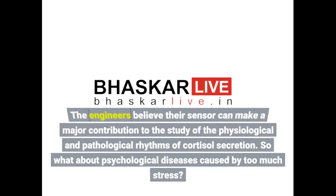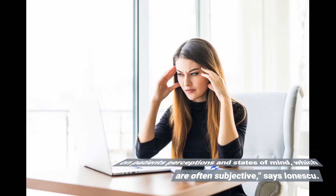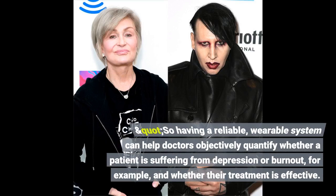The engineers believe their sensor can make a major contribution to the study of the physiological and pathological rhythms of cortisol secretion. As for psychological diseases caused by too much stress, for now they are assessed based only on patients' perceptions and states of mind, which are often subjective, says Ionescu. Having a reliable, wearable system can help doctors objectively quantify whether a patient is suffering from depression or burnout, for example, and whether their treatment is effective.